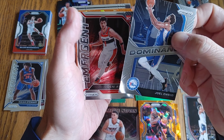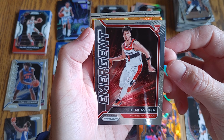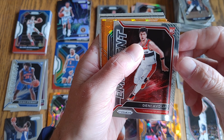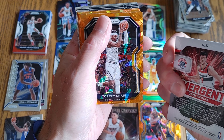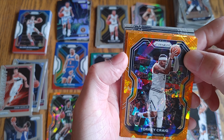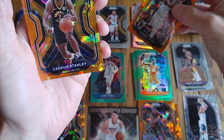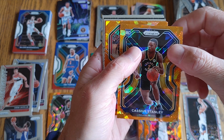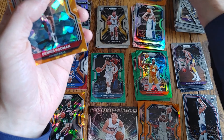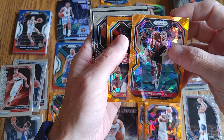Joel Embiid Dominance — that's my first Dominance of the day. Emergent — I believe it's Abdija. Torrey Craig, Orange Ice. Cassius Stanley rookie Orange Ice. Dennis Rodman Orange Ice and Aaron Baines.